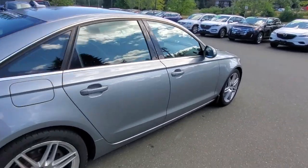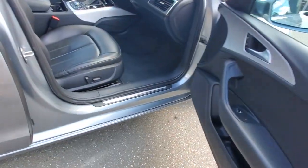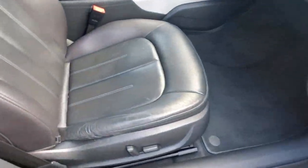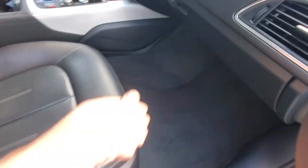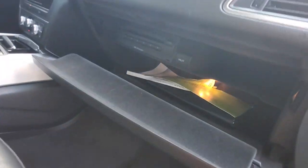Let's have a look at the leather upholstery in here — loving the real leather upholstery. You've got the power passenger seat and the glove box with owner's manuals.